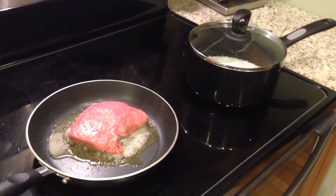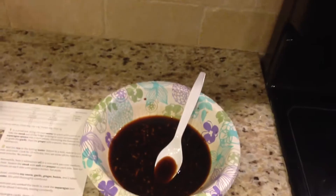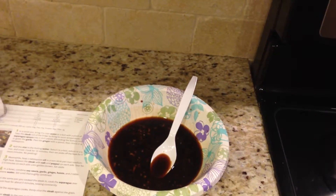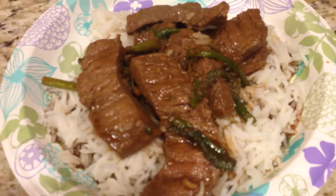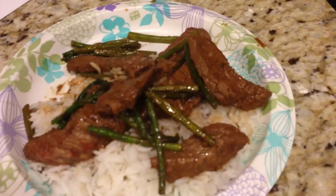Just want to update on the cooking process: I've got the rice going, I've got the steak searing, and I made this little soy sauce mixture with ginger and garlic. Got the asparagus going too. The final product looks good — definitely looks good. I'll see how it is!